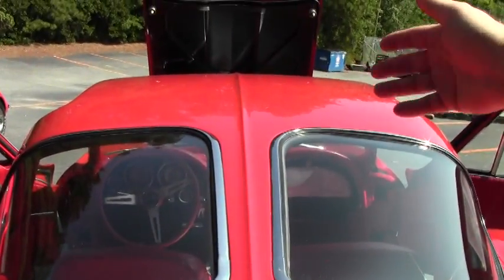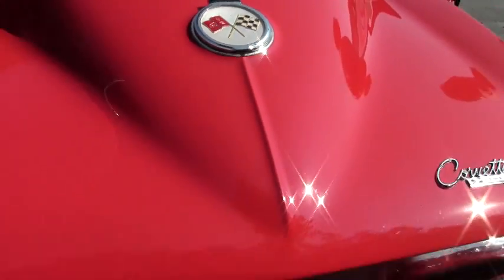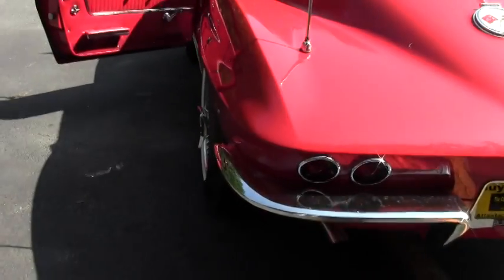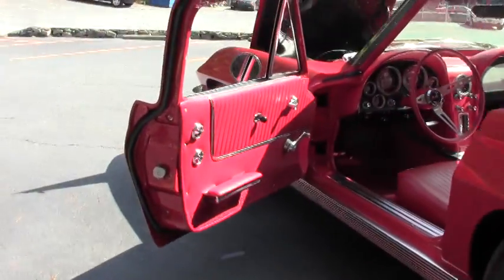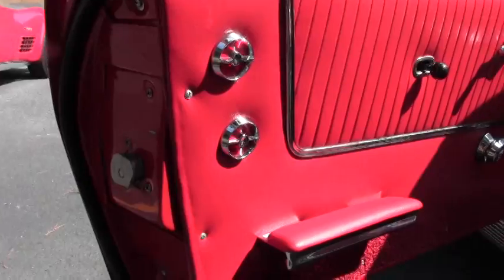Of course the famous split window, beautiful emblems, and our wonderful red interior. The interior is in excellent shape — our seats and door panels are excellent.